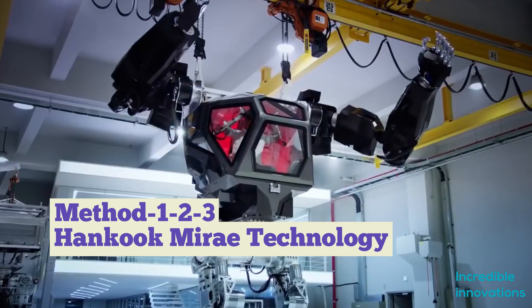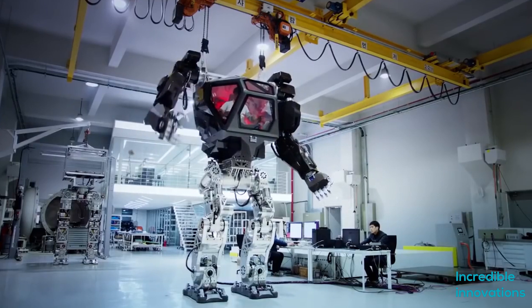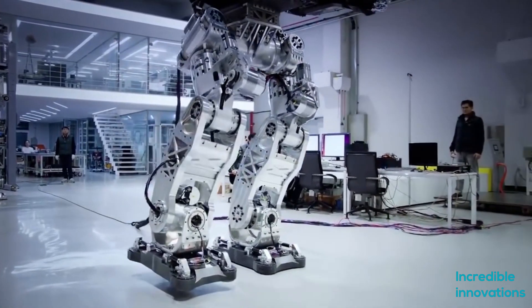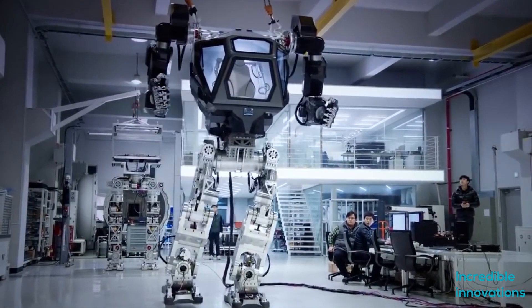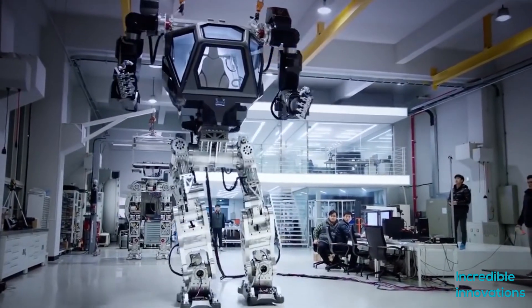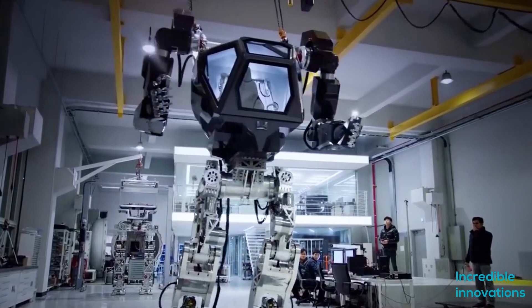A Korean company, Hankook Mirae Technology, also came up with their version of the mech suit, named Method-1. When we saw Method-1 for the first time, it was just a mind-blowing sight — straight out of science fiction, designed by Vitaly Bulgarov. Method-1 is a 13-feet-tall walking robot mech suit with arms that can mimic the motions of a human pilot.